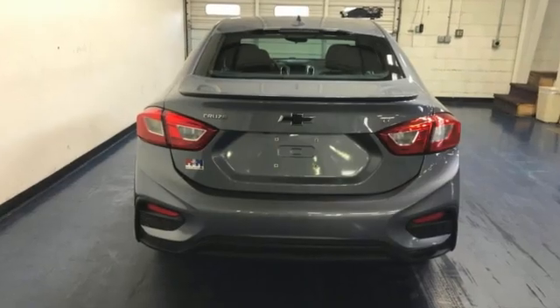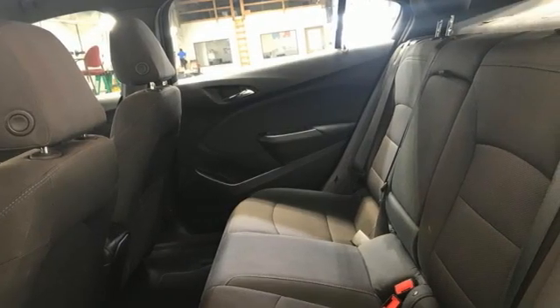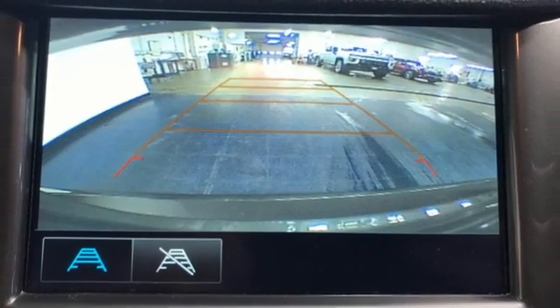Bluetooth wireless audio streaming, OnStar 4G LTE Wi-Fi hotspot, air conditioning, Apple CarPlay, Android Auto, and manual tilting steering column.